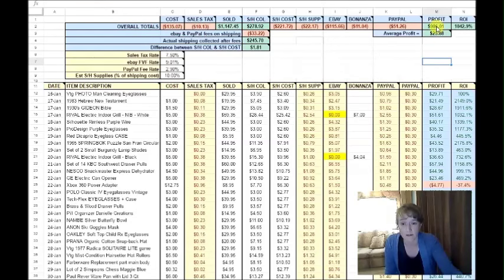My profit, after all fees are taken off, was $986.01. That's great — I love that. My PayPal fees were $51.00, my Bonanza fees were $11.04, and my eBay fees were $115.66. That does not include my store fees, though.